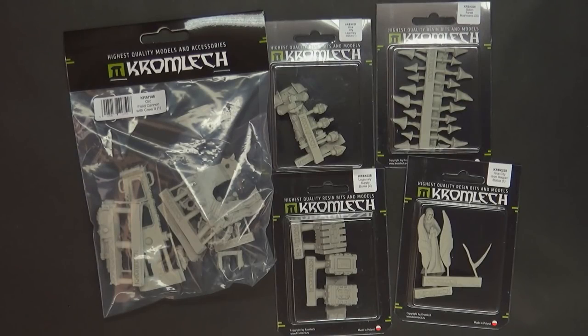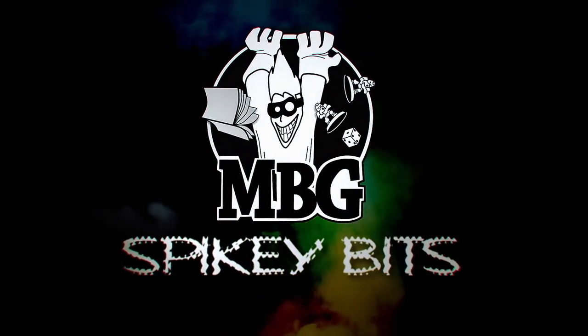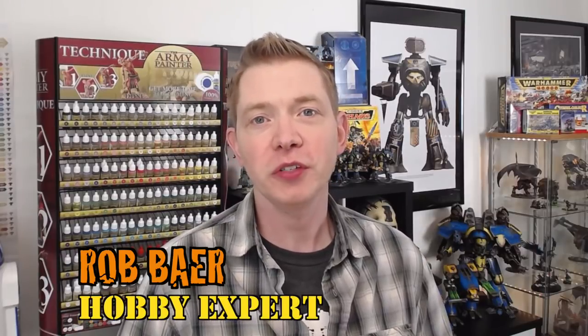Chromlec has all the bits for your tabletop wars. Welcome back, hobby maniacs. I'm Rob Baer from spikybits.com, and we are checking out some more offerings from Chromlec.